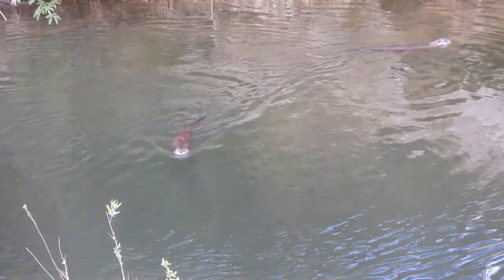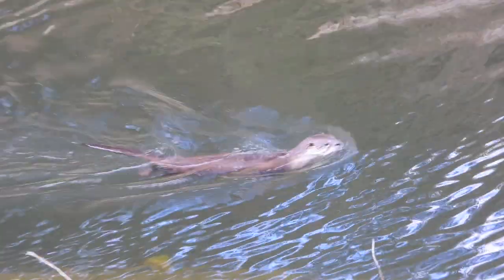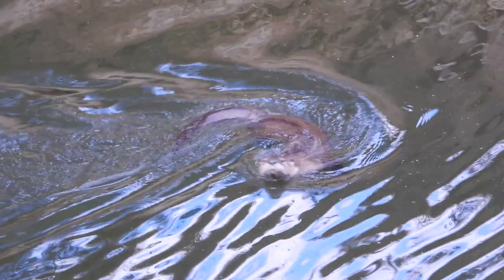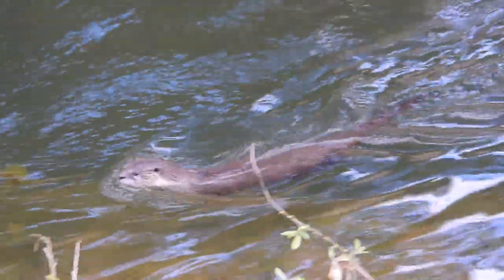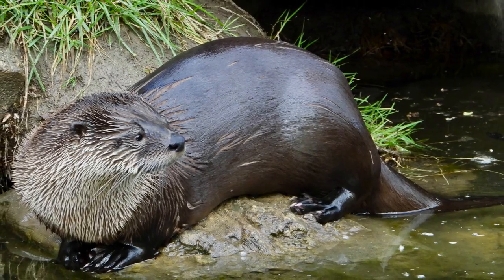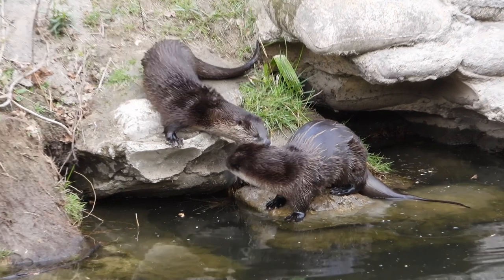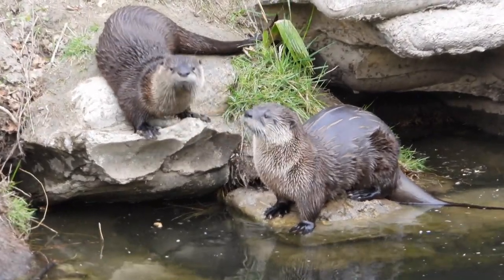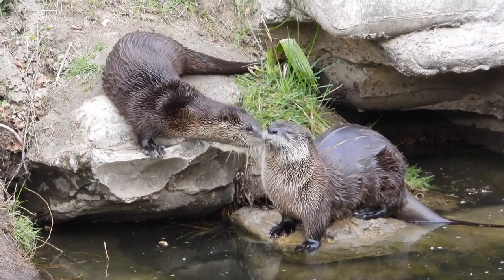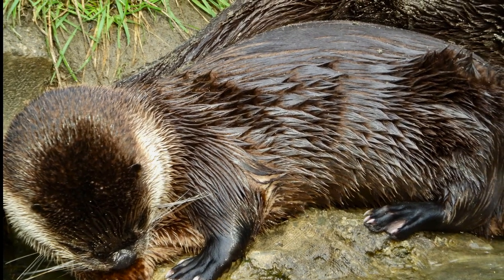Otters' sleek shape and thick fur help them glide through the water effortlessly. Capable of staying submerged for up to eight minutes, their thick fur with up to four to five hundred thousand follicles per square inch traps air, which is often released in a line of bubbles as they swim underwater. Those webbed feet make them fast swimmers.